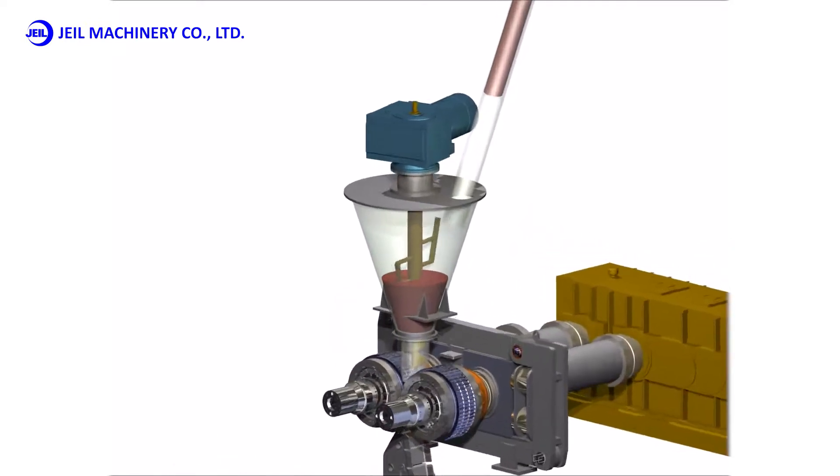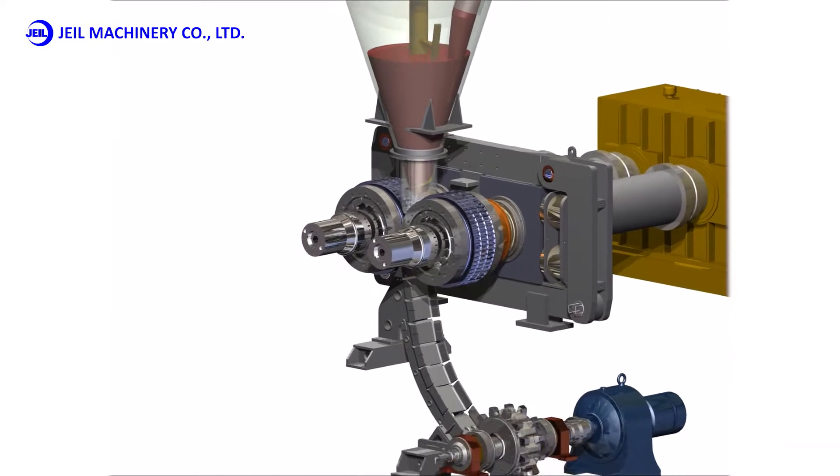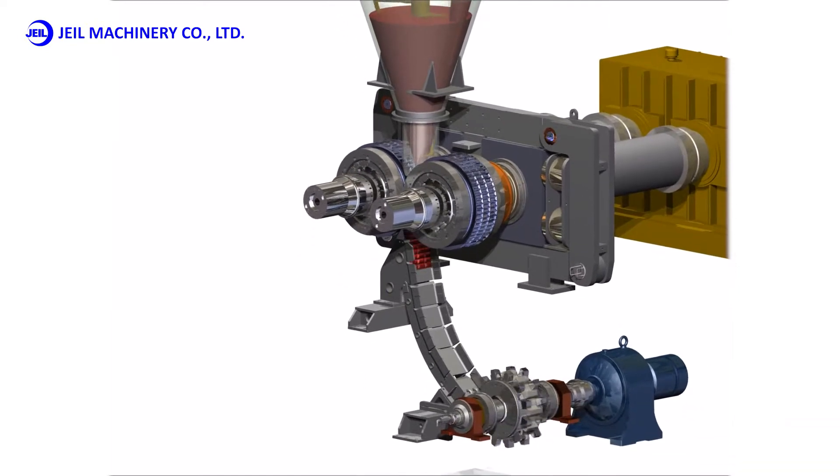The raw material input through the rollers of the briquetting machine is briquetted and formed, and briquettes with the shape and strength that meet the customer's needs can be produced.